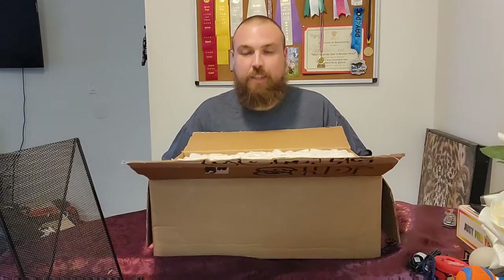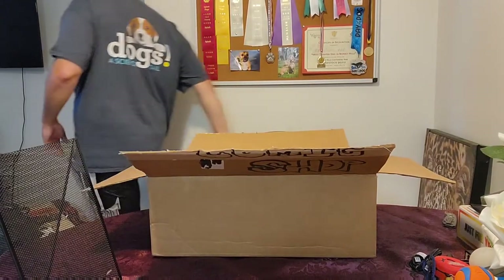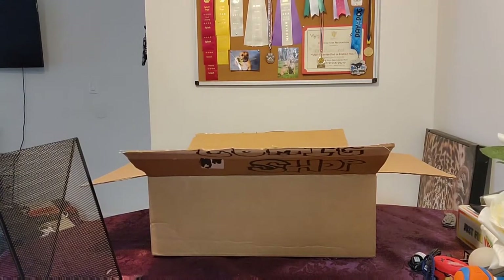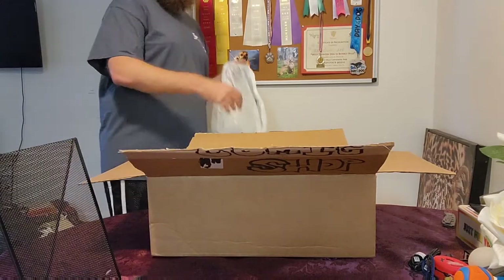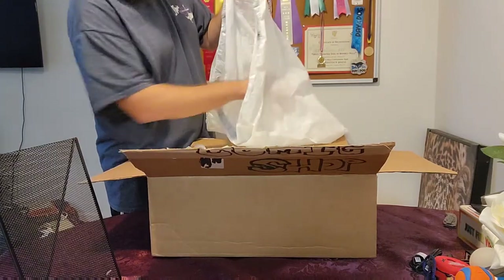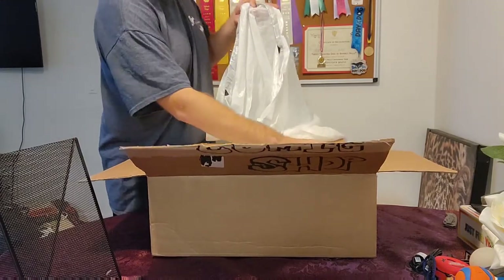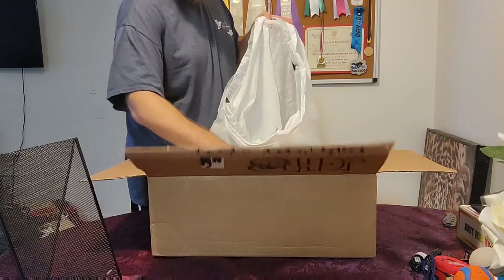This pack came with a ton of peanuts so I'll be dumping this out real quick. It's good packaging for delivery but it's going all over the place.